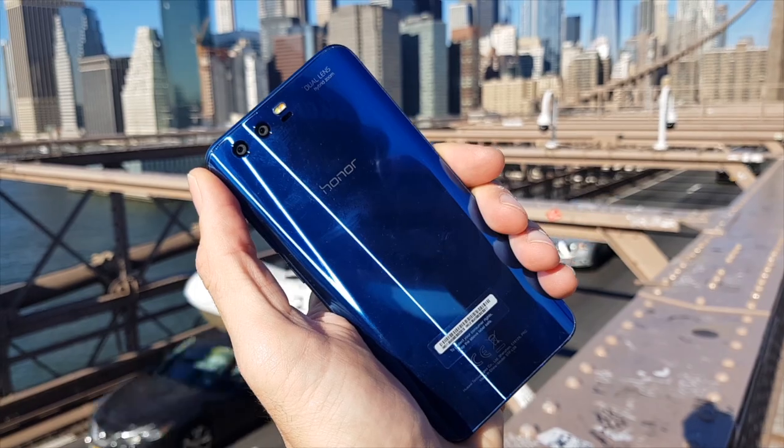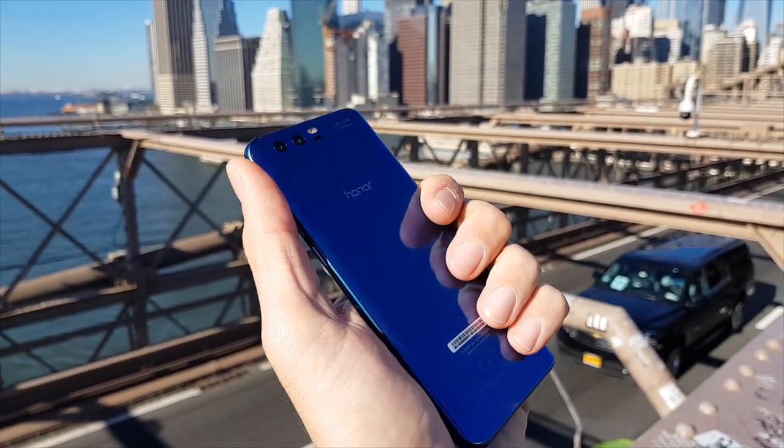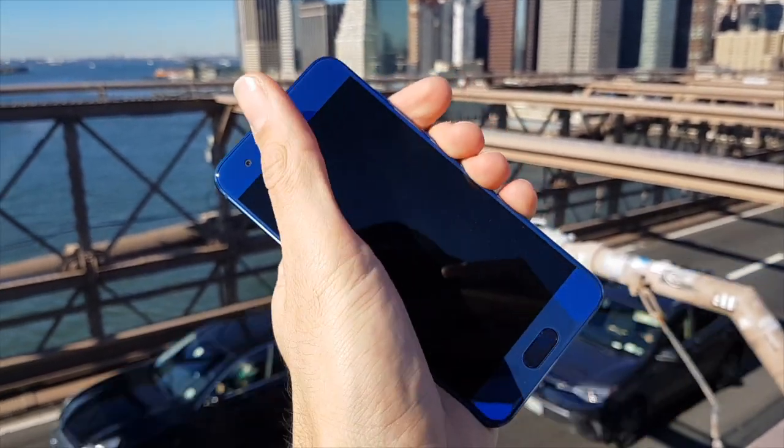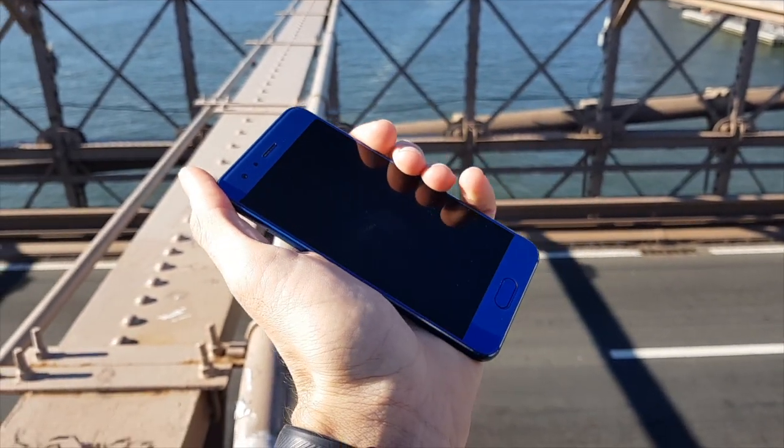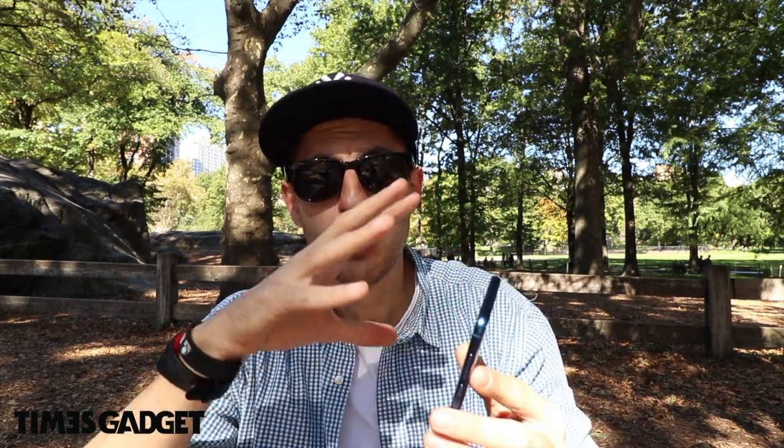Si tratta dell'Honor 9. Ringrazio l'azienda per avermi mandato questo sample da recensire e da testare. L'ho portato con me durante il viaggio e l'ho usato qui a New York. L'ho utilizzato in maniera più stressante rispetto all'uso normale in città, perché l'ho usato per mappe, email e tante altre cose.